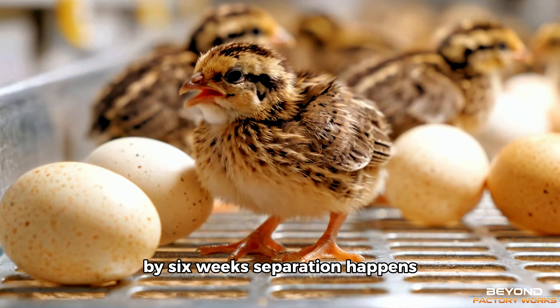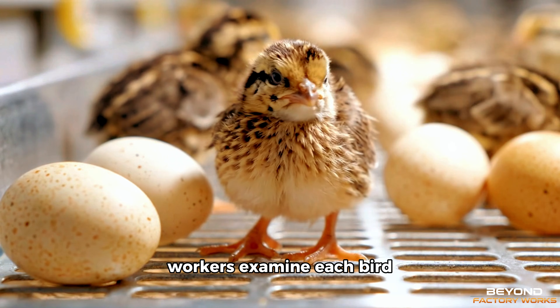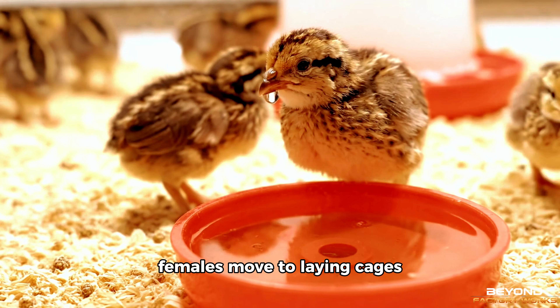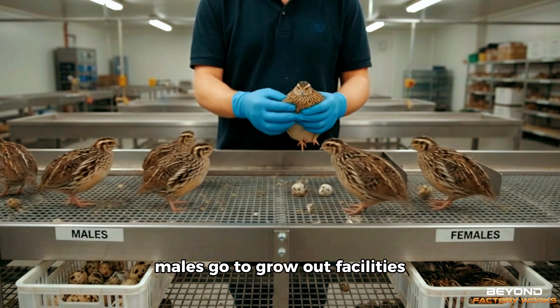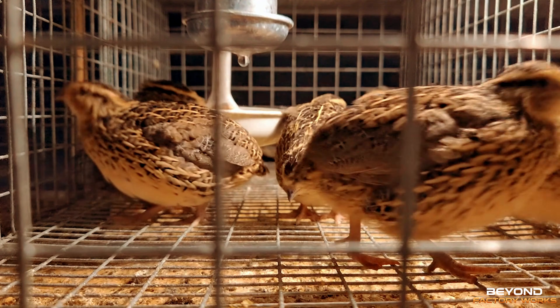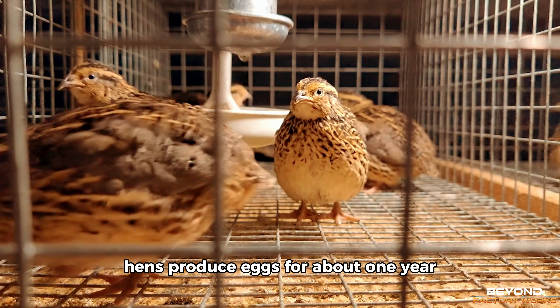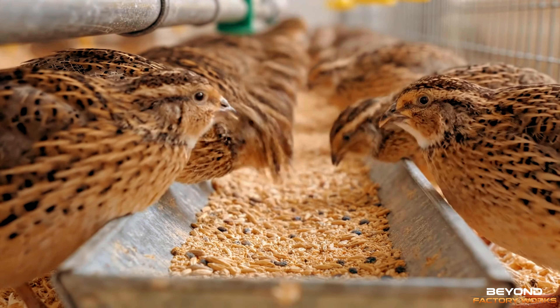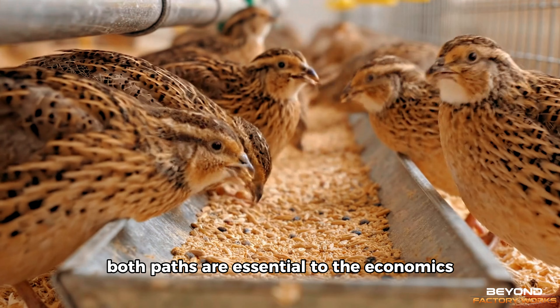By six weeks, separation happens. Workers examine each bird. Females move to laying cages. Males go to grow-out facilities. This decision point determines each bird's path. Hens produce eggs for about one year. Males grow for meat production. Both paths are essential to the economics.